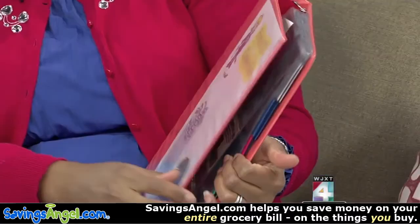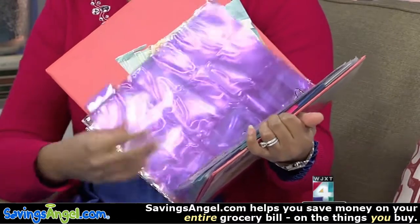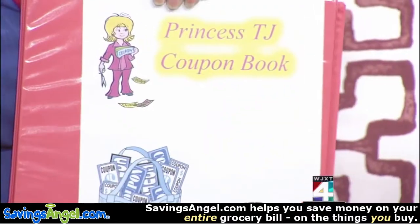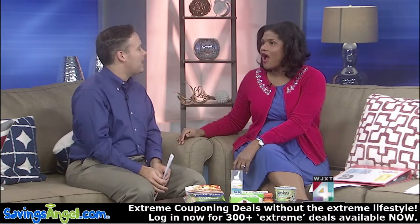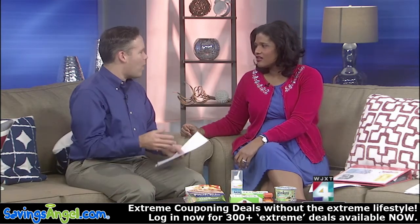We want to show this, because one of our producers, TJ, does the Princess TJ Coupon Book — she is very organized. But you said if you like doing this that's cool, but most people don't. That's not what we call an enlightened shopper. Enlightened shoppers let us do all the work for them, and you don't want to clip your coupons until you're actually going to redeem them. Right now there are over 2,500 different coupons you can choose from — you need a great system for managing that.